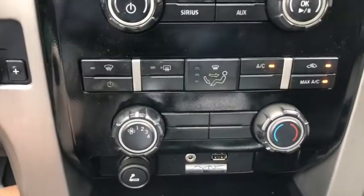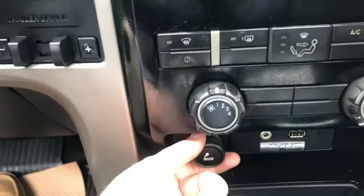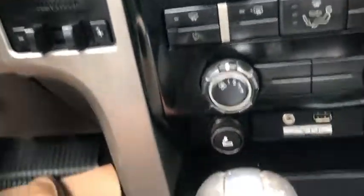Below that you have your climate control. We also have a 12-volt outlet here, as well as off to the right we have auxiliary input and your USB plug-in.